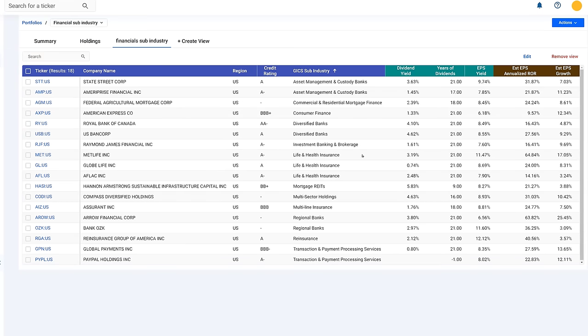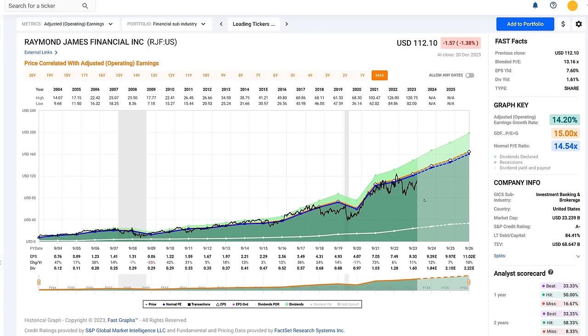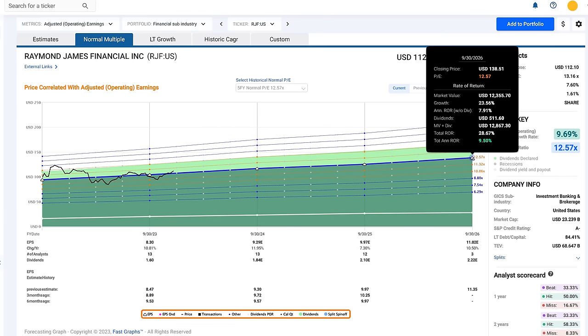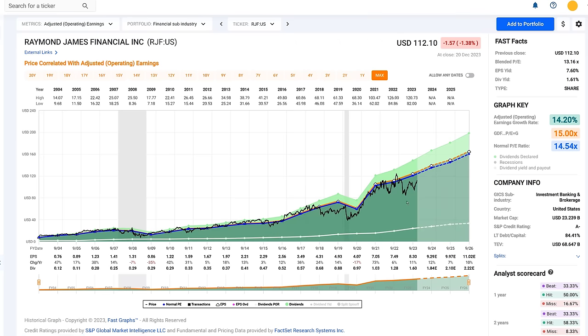Raymond James Financial, headquartered in St. Petersburg, Florida — my hometown — has been a very consistent grower and maintained a 15 multiple even coming out of the Great Recession. Right now you can buy the stock at a 13 multiple, with an earnings yield of 7.6%. It's more of a growth story than an income story, offering a potential 16.4% return; even at a discounted normal multiple, still about 9.5%. I think Raymond James is investable today — not as attractive as a few months ago, but very investable.